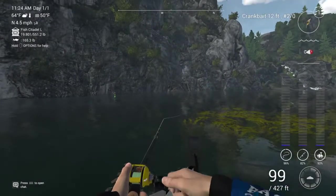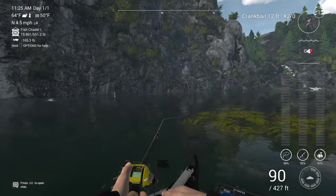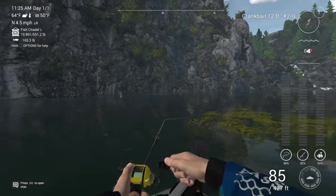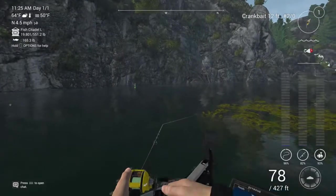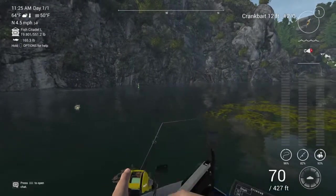I'm gonna keep it swimming, pop it a little bit, increase the speed a tad. They're hitting this thing — they like this at 12 feet. Just got another bump at 75 feet.